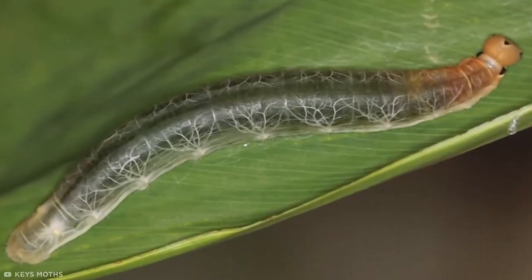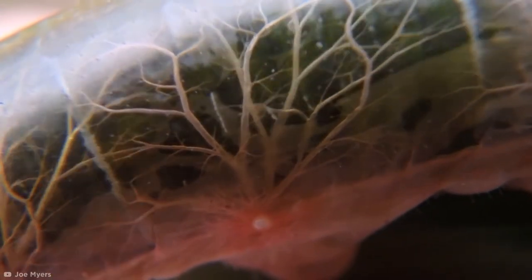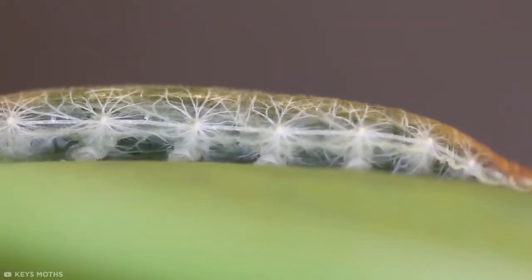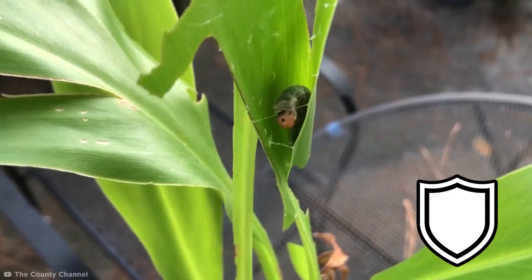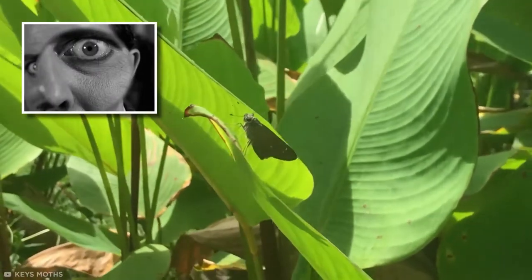This unusual creature is so translucent that you can see its entire respiratory system as it breathes. The Brazilian Skipper Caterpillar blends in with its green surroundings by presenting its own innards as the veins of the leaf it sits upon. This protects the insect from hungry birds as it prepares to transform into a beautiful butterfly. And I bet it's a real hide-and-seek champ.